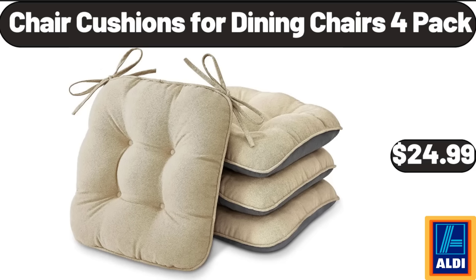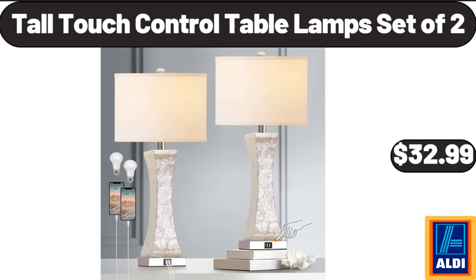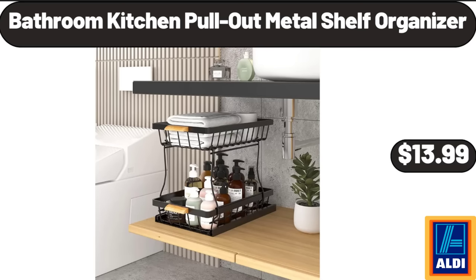Chair Cushions for 4 Dining Chairs, 4-Pack, $24.99. Portable Handheld Garment Steamer, $12.99. Tall Touch Control Table Lamps Set of 2, $32.99. Bathroom/Kitchen Pullout Metal Shelf Organizer, $13.99.